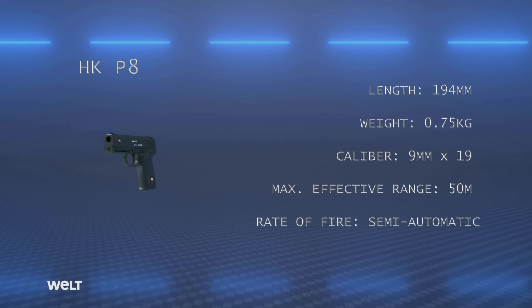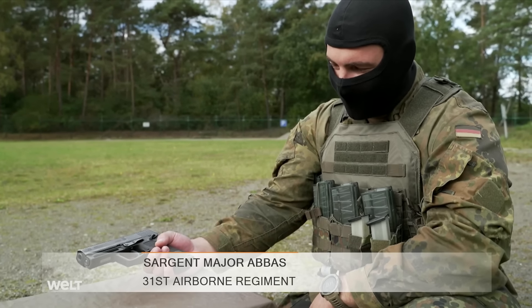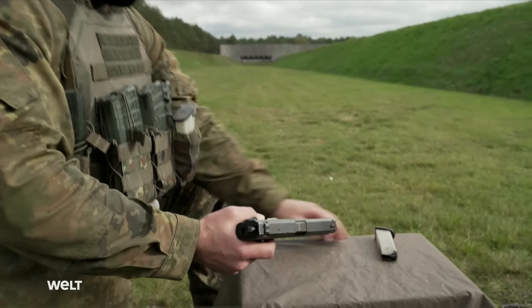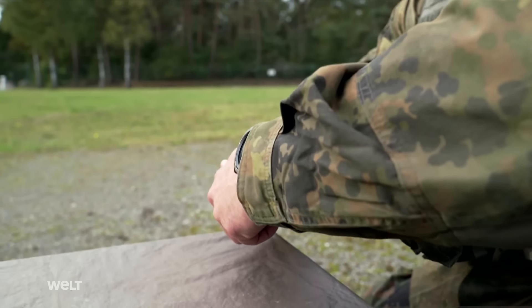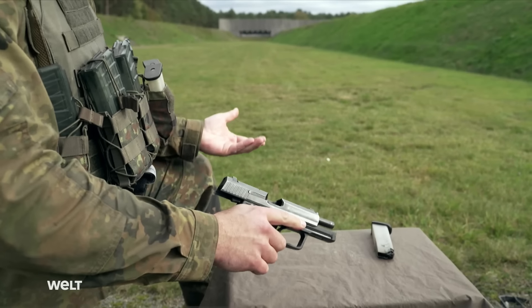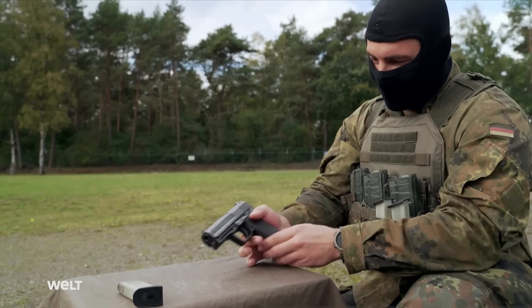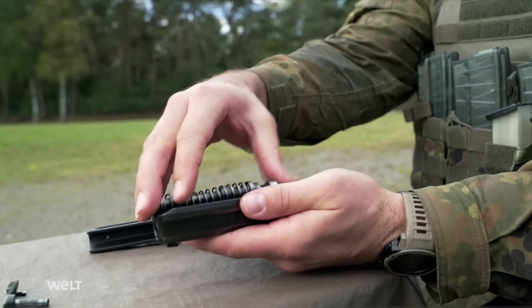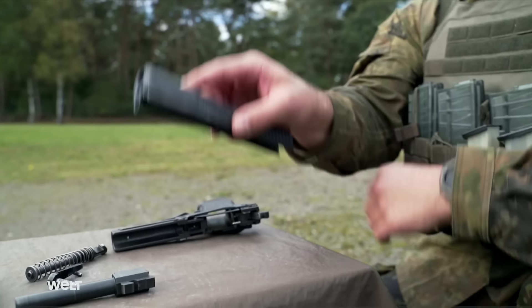To strip the P8, starting with a loaded weapon, a safety check is performed first: confirm the safety is on, remove and check the magazine, then check the chamber by turning the weapon toward the target, forming a cup with the left hand, retracting the slide, locking it with the slide stop, and confirming the chamber is empty. To strip, the slide is removed, revealing the recoil spring and guide rod, the barrel, and the slide. The P8 is now field-stripped.